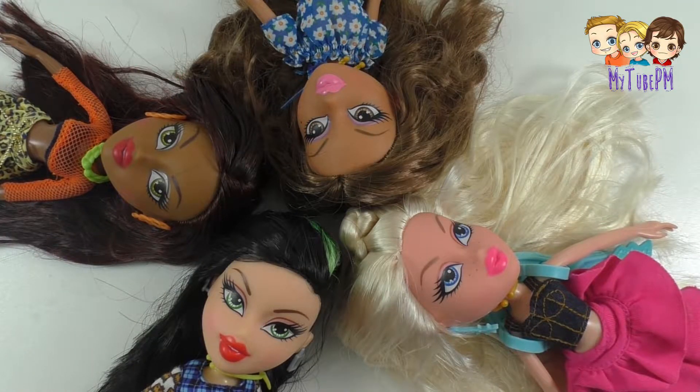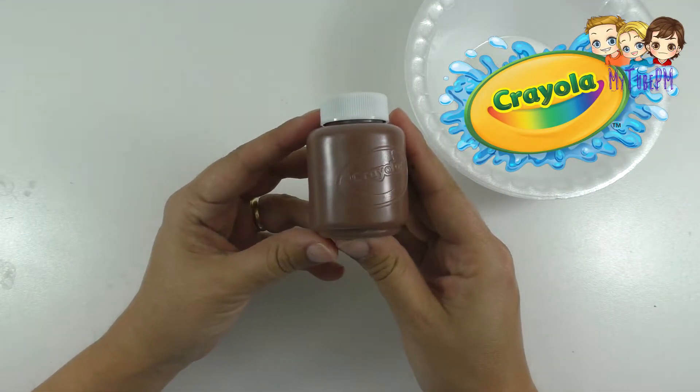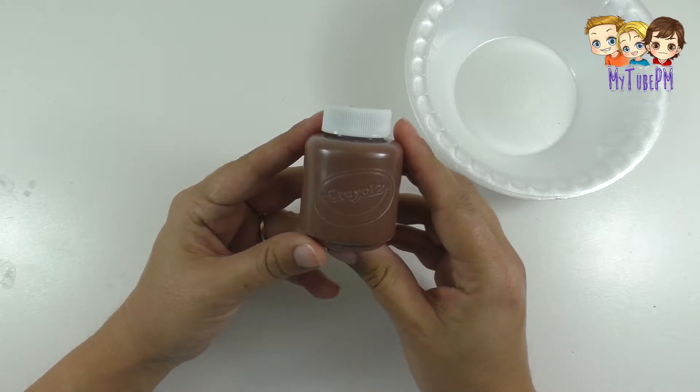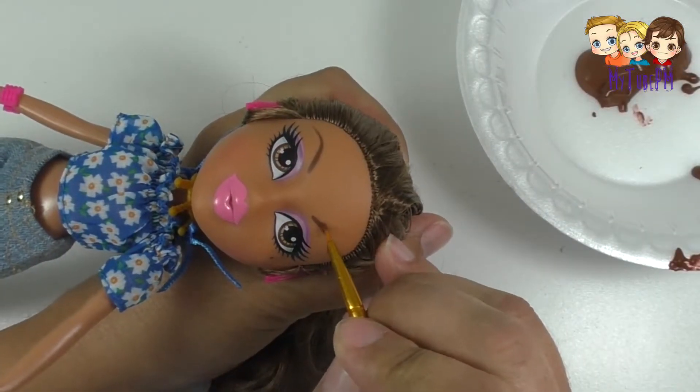We took our very favorite Bratz dolls — here they all are — and I used the washable Crayola paint. This way you can wash it away and create new looks over and over again. Now take a look at how easy it was to make.